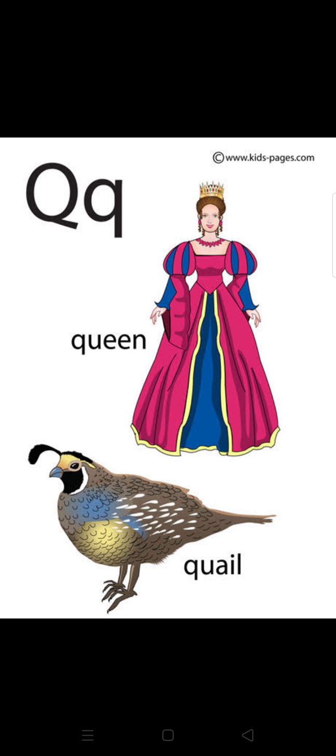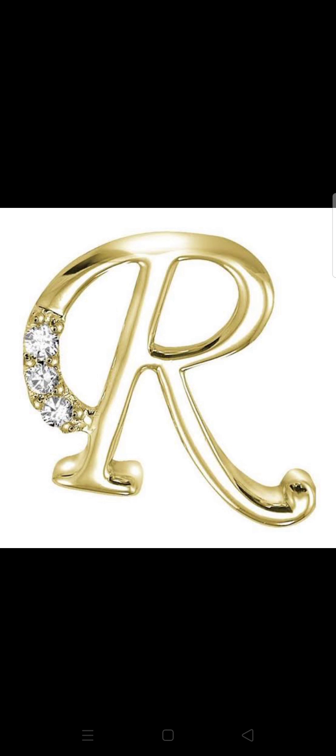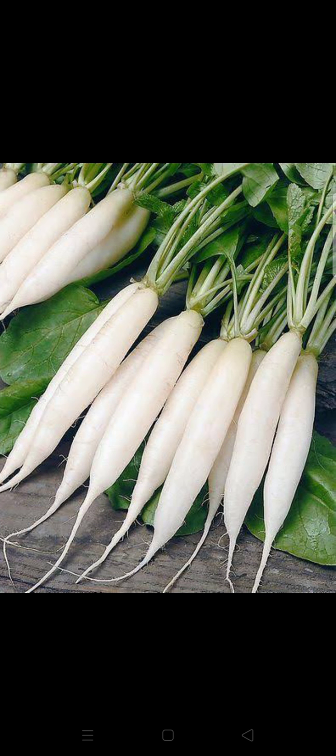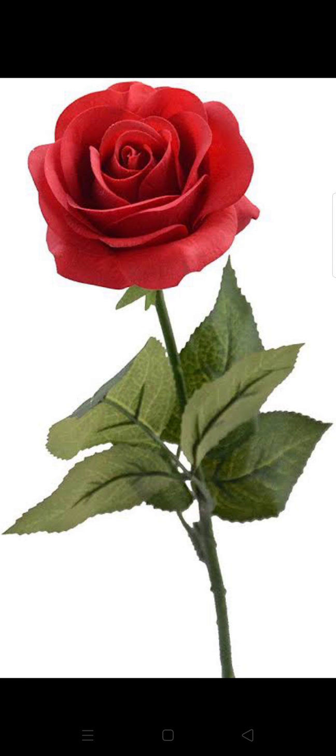Now we will learn the pronunciation of letter R. R — radish. R — rabbit. R — rose. R — red. Revise all the alphabets again and again.